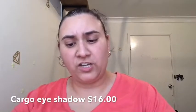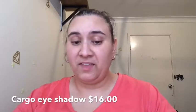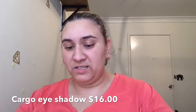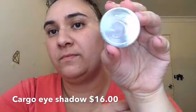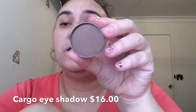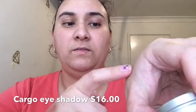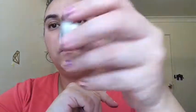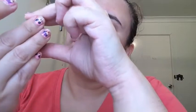Last but not least, we have an eyeshadow by Cargo Cosmetics. It's in the color Cypress. I'm going to swatch that over here. That is actually really, really nice — can you see it? I like that. And there's a good amount in there too.